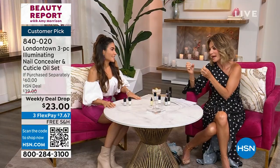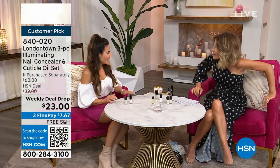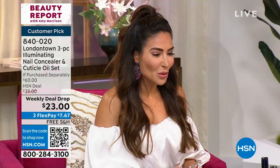This deal will never be done again. It is our weekly deal drop. Bianca Jade is joining us. This sold out, it's finally back. It's only $23. It's such a good deal because that cuticle oil is something you never really buy for yourself, and now you're getting it as part of this set. It's incredible.